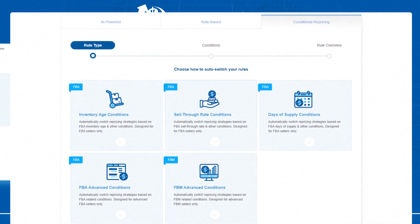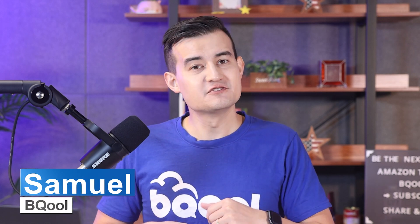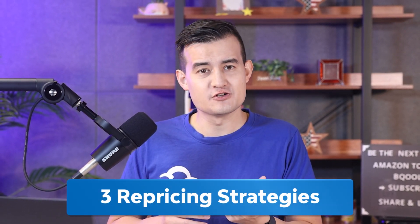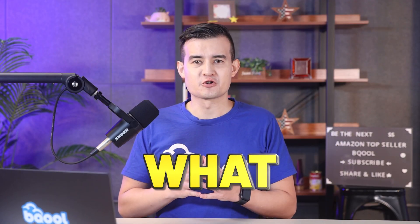The Conditional Repricer will help you get even more sales and save you more time. When you look at it for the very first time, it might look a little complicated — that's why we made this video. We'll help you learn how to use the Conditional Repricer step by step, understand why you need it, and share three actionable repricing strategies you can use right away.